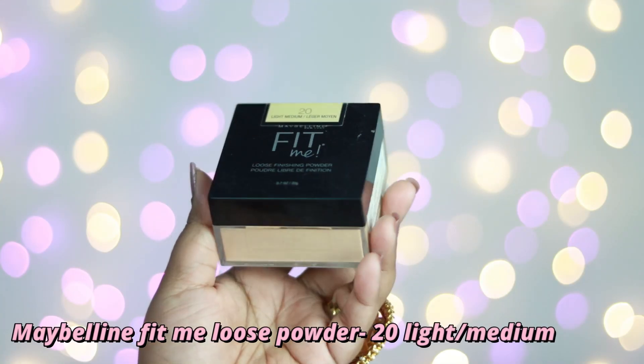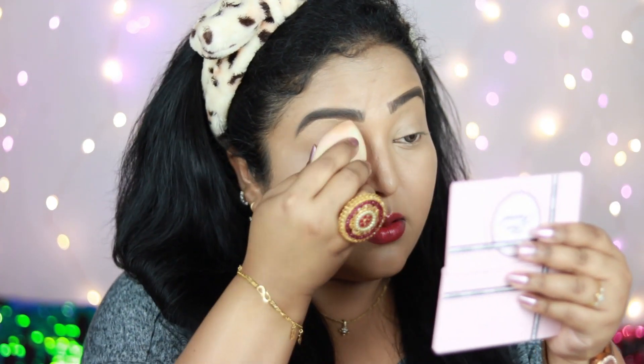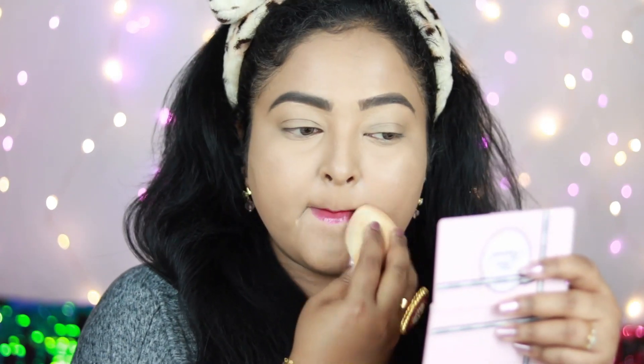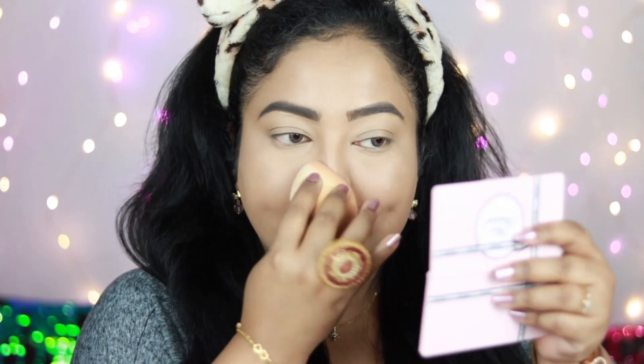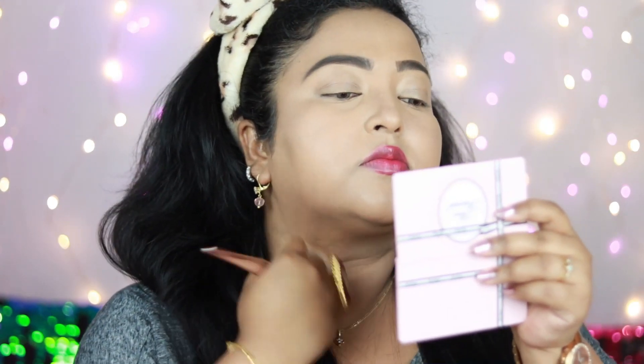To set my concealer and foundation I'm using Fit Me Loose Setting Powder in the shade Tawny Light-Medium. I'm using the damp sponge to apply the powder under my eyes and on the areas where I used concealer — using a damp sponge with loose powder helps it seep deep into your foundation and sets everything very well, making your foundation last for a very long time. Then using a powder brush to roughly set the overall face, including my neck.